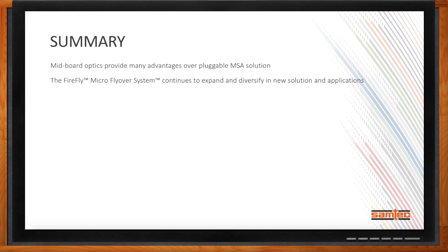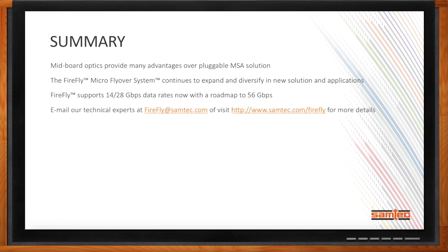To recap: Samtec's mid-board optics provide many advantages over pluggable MSA solutions. Samtec's Firefly micro flyover system continues to expand into new solutions and applications. Currently Firefly supports 14 and 28 gigabit per second data rates, with a roadmap to 56 gigabit per second. For more support or questions, email firefly@samtec.com or visit www.samtec.com/firefly.